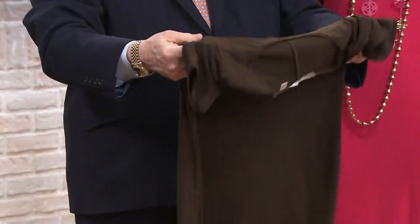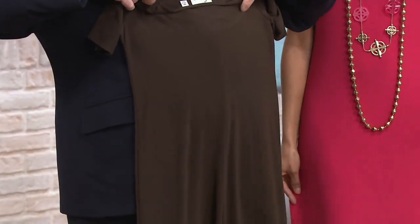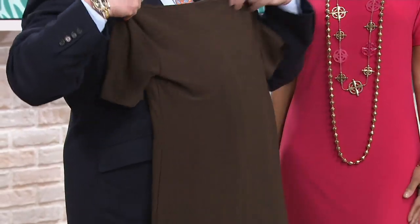Dark chocolate is now gone in the petite sizing. In regular sizing we only have three dozen left, in small and medium only, in the dark chocolate. It's a hard color to find.